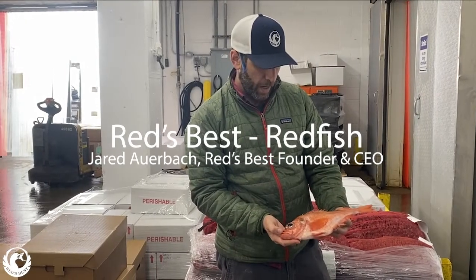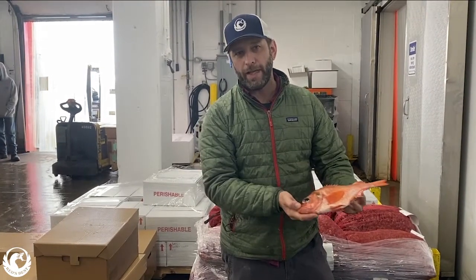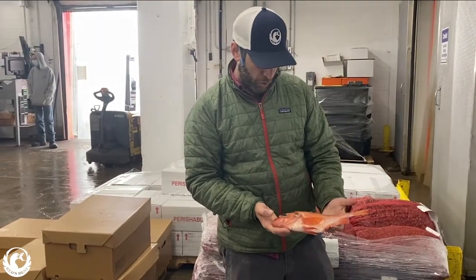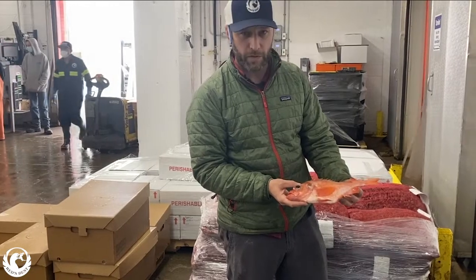So this is a redfish. People call them a cadet redfish, like bubble man redfish. We do that to differentiate — down south, the redfish is a red drum, and up here, this is a redfish. I think it's also called an ocean perch. Anyway, it's one of the sort of local groundfish we harvest around here.